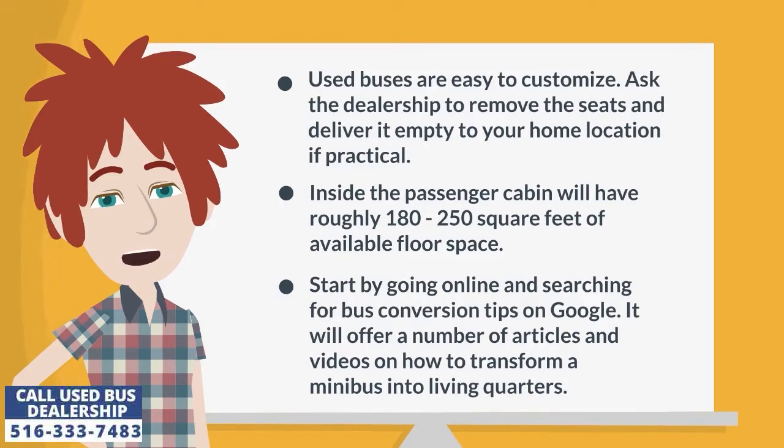Start by going online and searching for bus conversion tips on Google. It will offer a number of articles and videos on how to transform a minibus into living quarters.